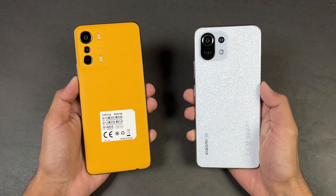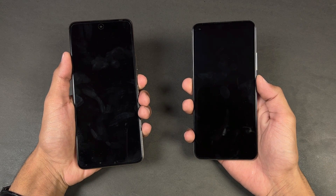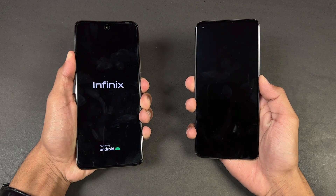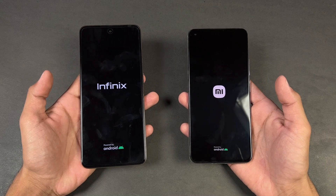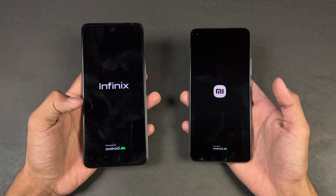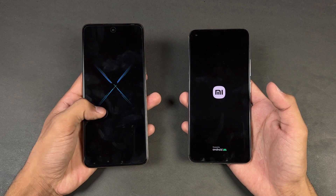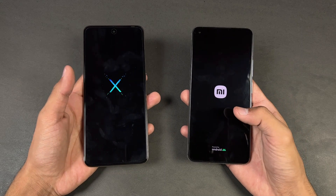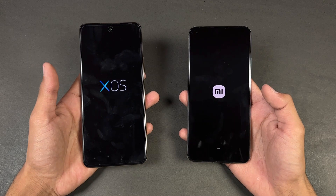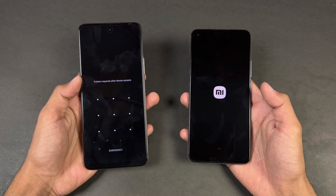Let's quickly boot both phones up at the same time. The logos came up first on the Infinix Zero 5G compared to the Xiaomi 11 Lite NE 5G. The Infinix has Android 11 with XOS version 7, while the Xiaomi has Android 12 with MIUI version 13 — so latest software on the Xiaomi.